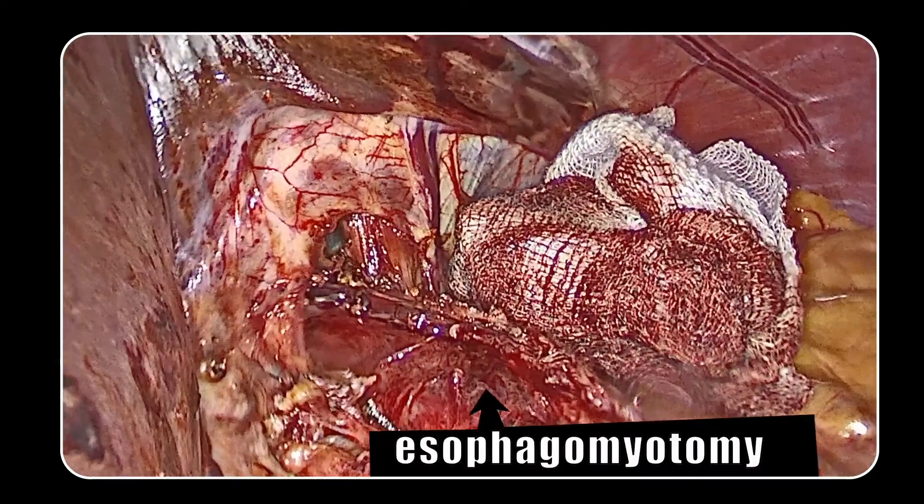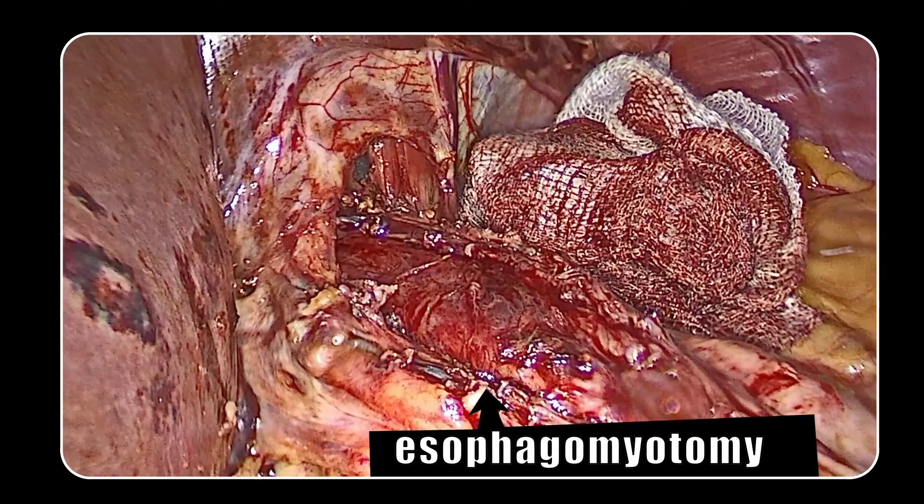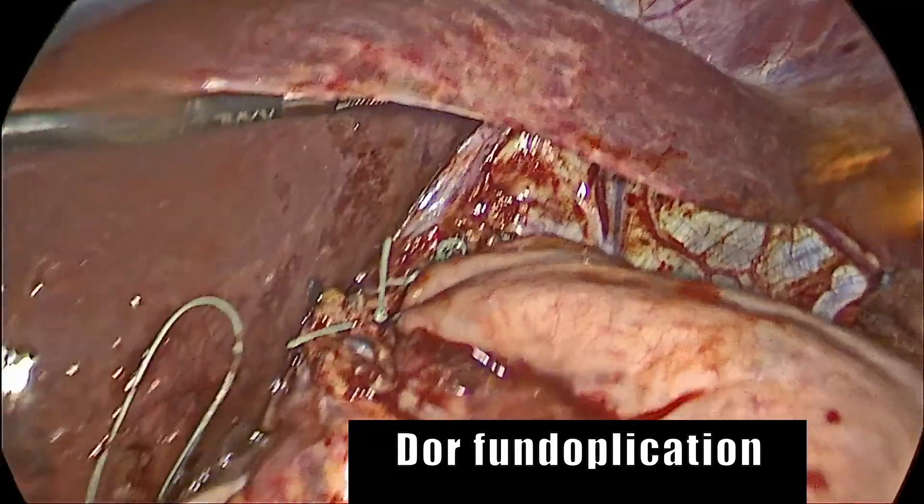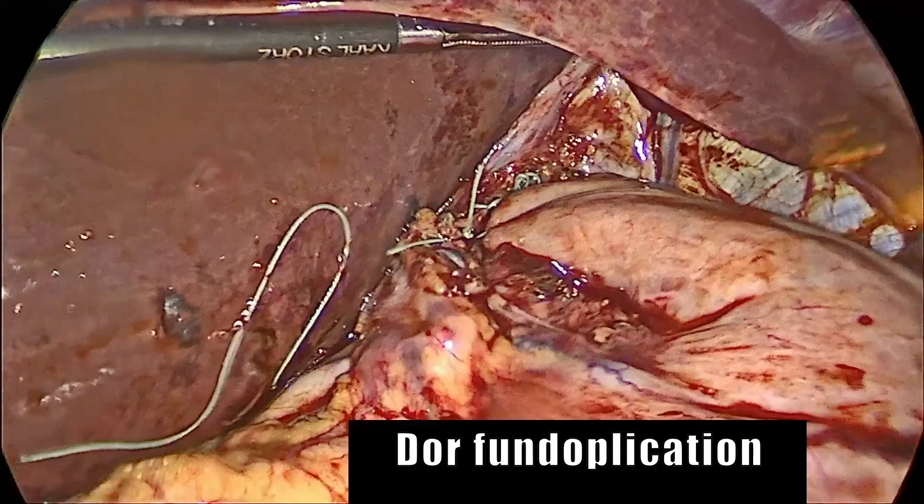In our patient, we performed a laparoscopic Heller's myotomy with a partial fundoplication. Postoperatively, the patient had an uneventful course. On postoperative day one she was on liquid diet, day two soft diet, and she was discharged on day three. On the first follow-up she was doing fine and was able to swallow normal food without any requirement of water.